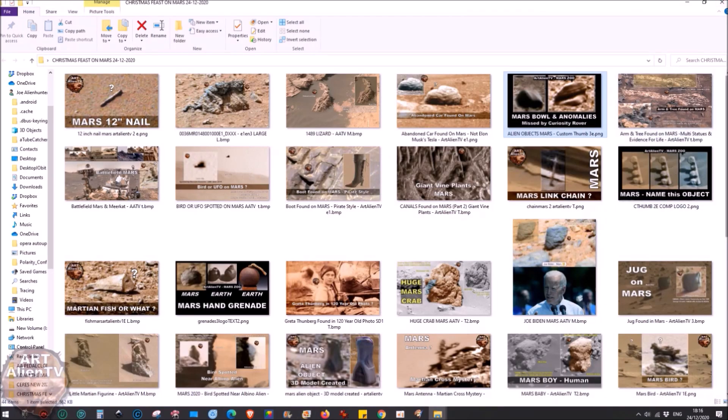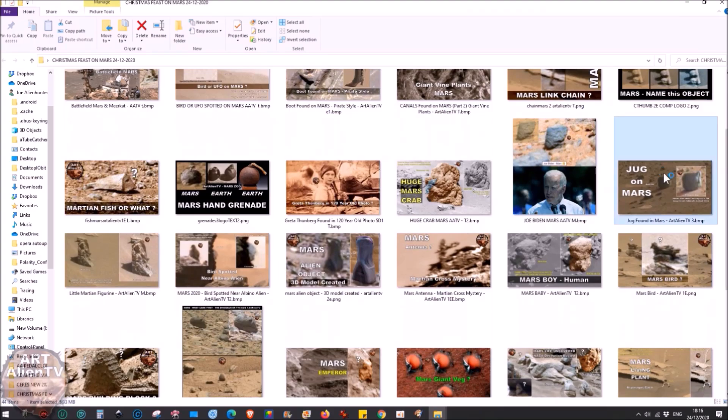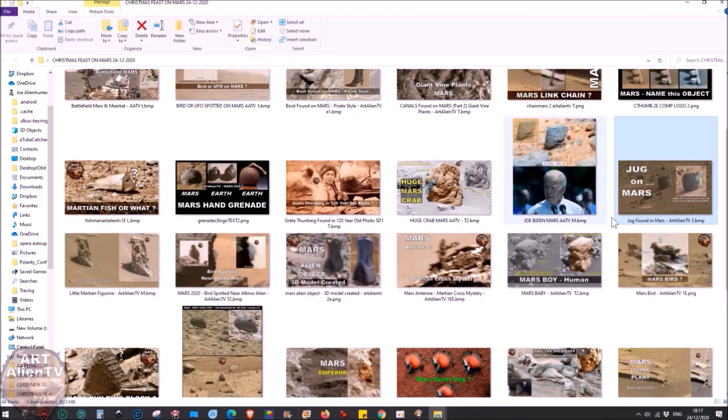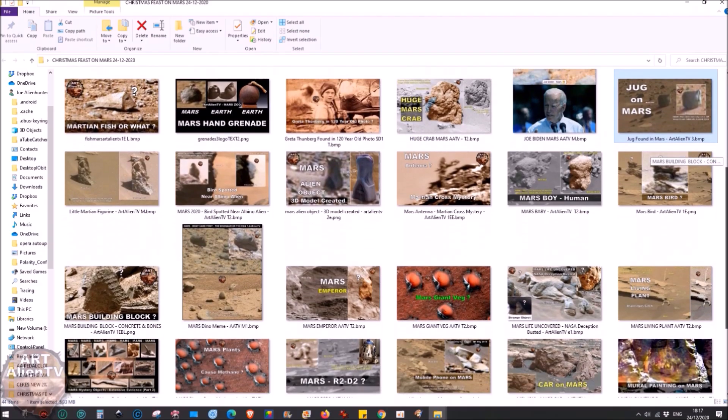Of course we need something to drink from as well, and there was this possible mug sent in by one of my subscribers. It's even got what looks to be a handle on it, though this may be an optical illusion — it may just be a rock with some strange parts. But it does really look like a mug or jug, and it's quite large — about eight, nine, maybe ten inches. I'm going more with it being a jug rather than a mug, but you could possibly drink your beverage from that.